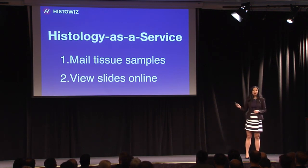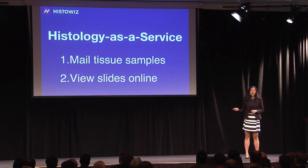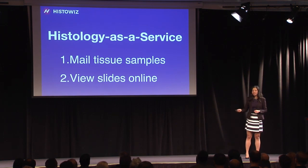Here's how it works. They mail us the tissue. We process, cut, stain, and scan the slide, distributing online, guaranteeing a three-day turnaround. Saving them two weeks — and customers are loving it. Check this out.